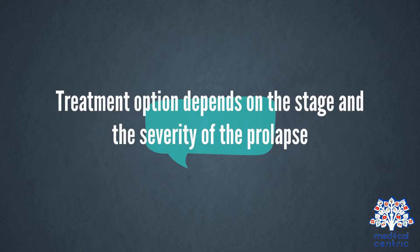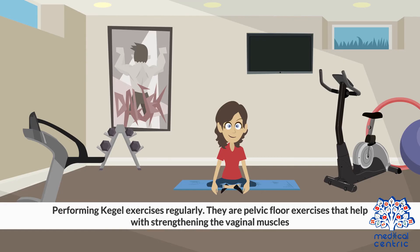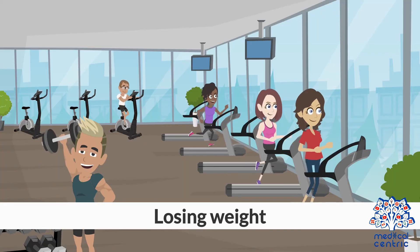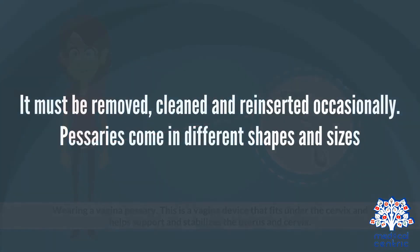Treatment. Treatment options depend on the stage and the severity of the prolapse. Non-surgical treatment may include performing Kegel exercises regularly — these are pelvic floor exercises that help with strengthening the vaginal muscles — avoiding lifting weight, losing weight, treating constipation, and wearing a vaginal pessary. A pessary is a vaginal device that fits under the cervix and helps support and stabilize the uterus and cervix. It must be removed, cleaned, and reinserted occasionally. Pessaries come in different shapes and sizes.